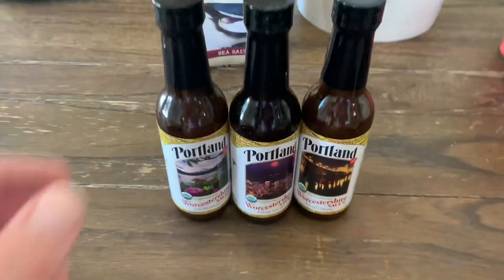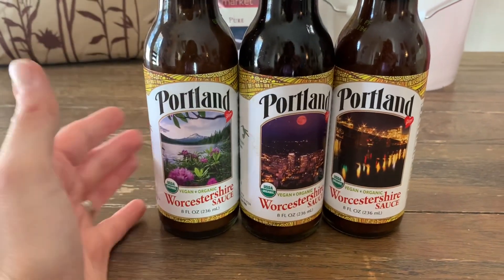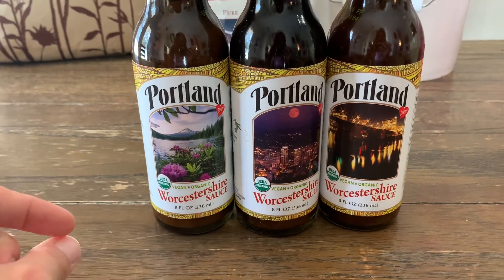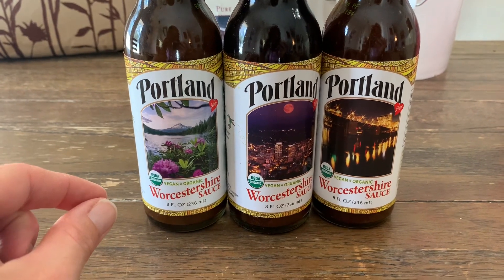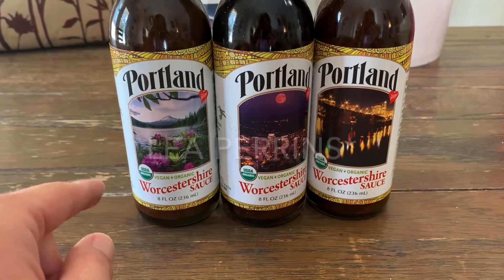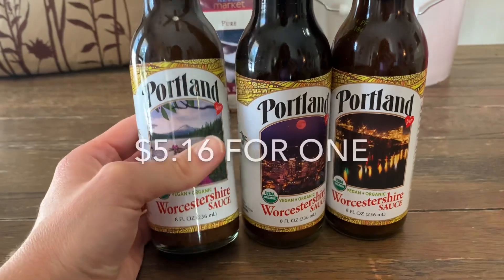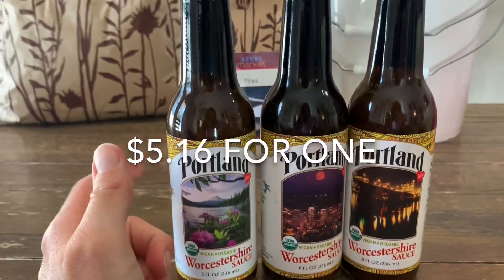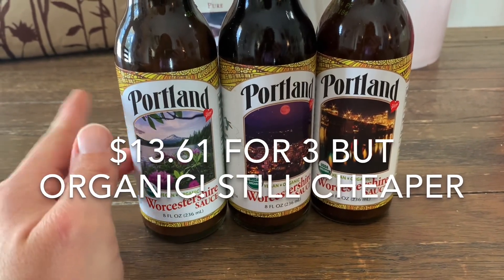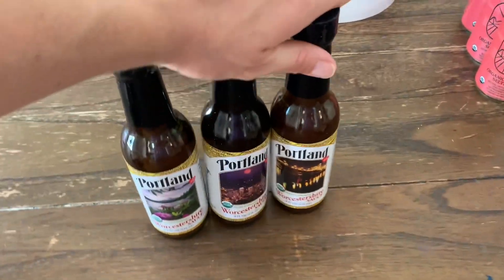The next thing I got was a steal of a deal and it's this Worcestershire sauce. We love Worcestershire sauce and we don't get the Walmart brand because that has garbage ingredients in it. We get the Lea & Perrins which is pretty high quality but also pretty expensive — like four to five dollars per bottle. These three I think were around eight dollars, so this is a great deal.